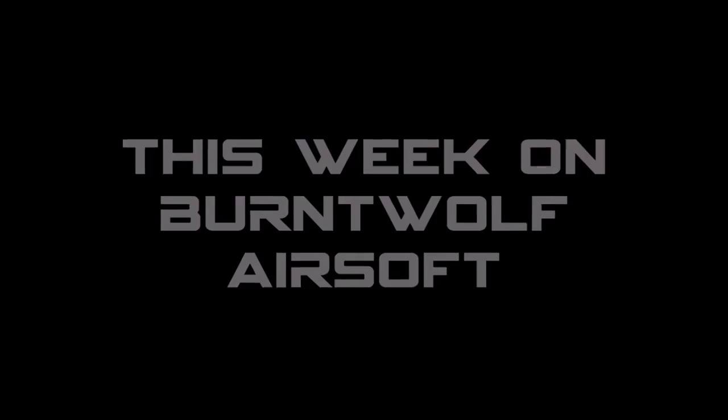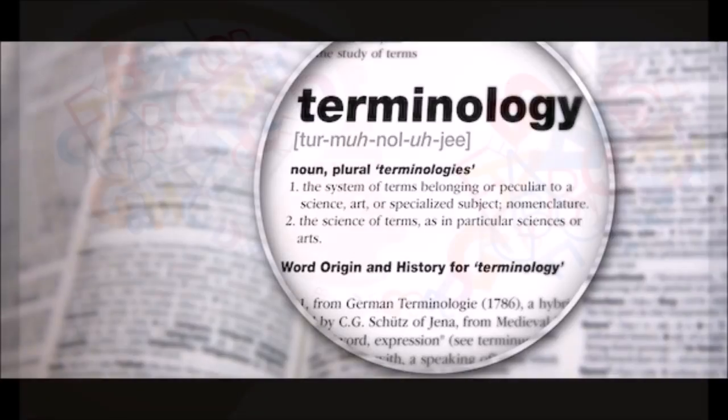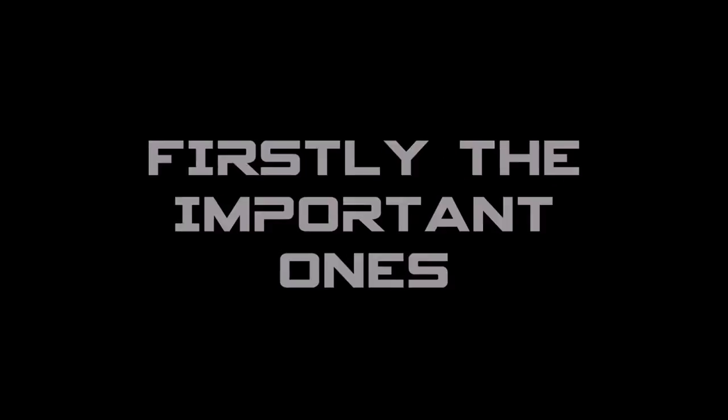Right then you horrible lot, this week on Burnt Wolf Airsoft it's time to talk airsoft terminology and give some of you new players an insight into the strange language that us airsofters have created around the sport. First things first, let's have a look at some of the most important and commonly used ones.